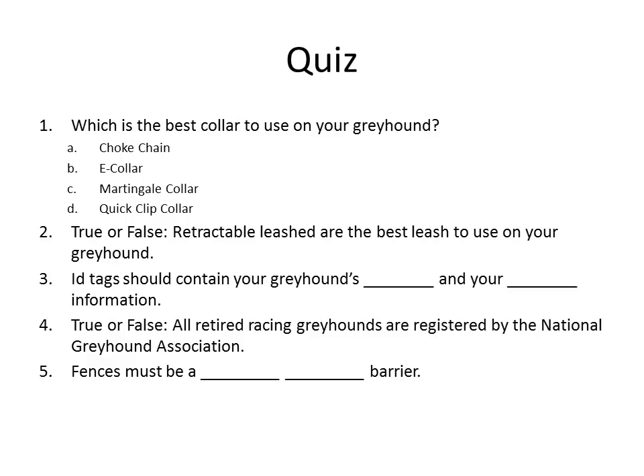Let's take a little quiz and see what you have learned. Question 1: Which is the best collar to use on your greyhound? A. A choke chain. B. An e-collar. C. A martingale collar. D. A quick clip collar. Question 2: True or false — retractable leashes are the best leash to use on your greyhound. Question 3: ID tags should contain your greyhound's blank and your blank information. Question 4: True or false — all retired racing greyhounds are registered by the National Greyhound Association.